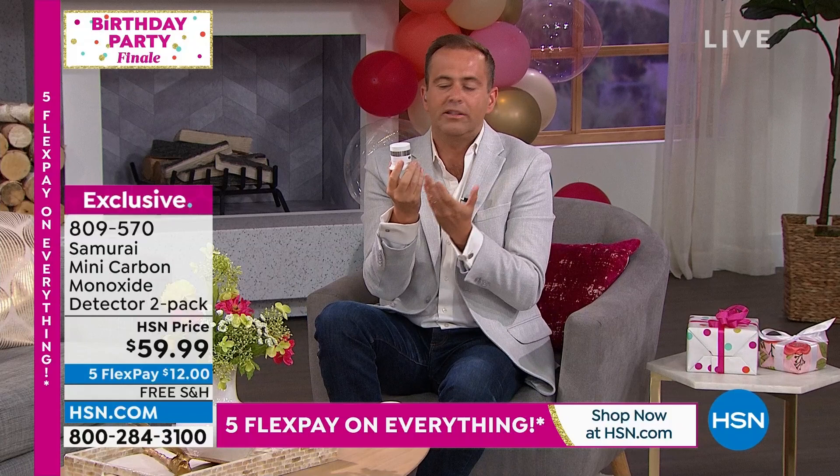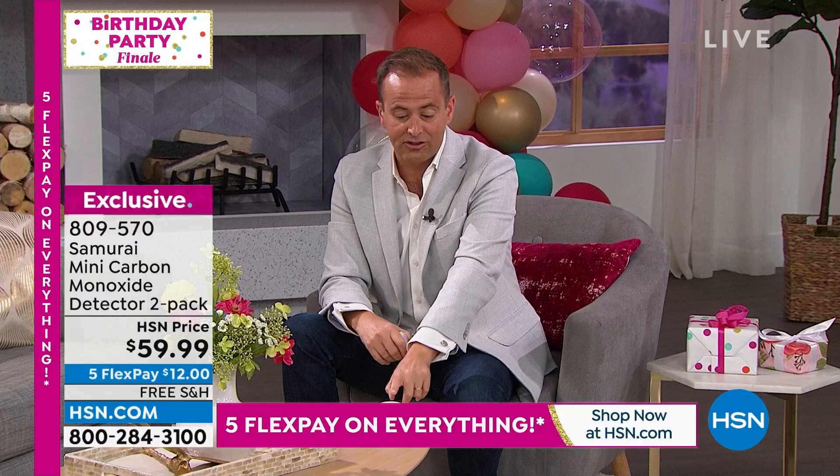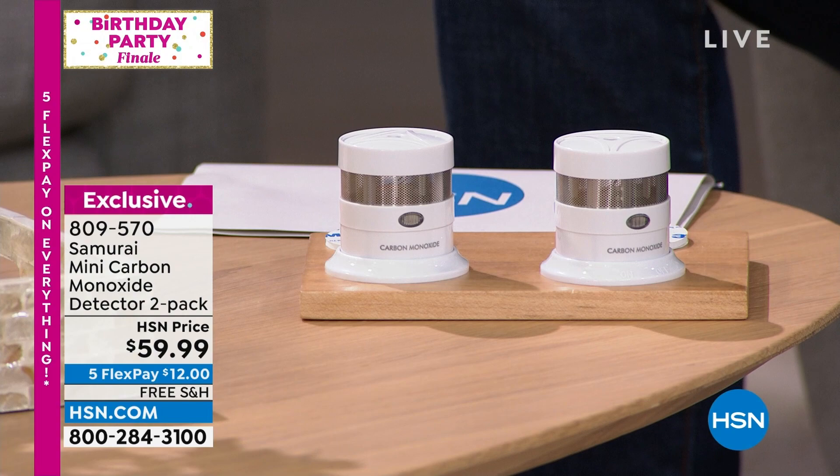Whenever we have carbon monoxide detectors, Rick is all over these because he's lived through that experience. You must have carbon monoxide detectors in your home — even if you don't buy this from us tonight, please look into getting some. It's so vital. You can't smell it, you can't taste it — it just happens. The good things about these Samurai detectors: they're smaller, the battery lasts up to 10 years, you don't need to babysit them, and they have next-generation accuracy.